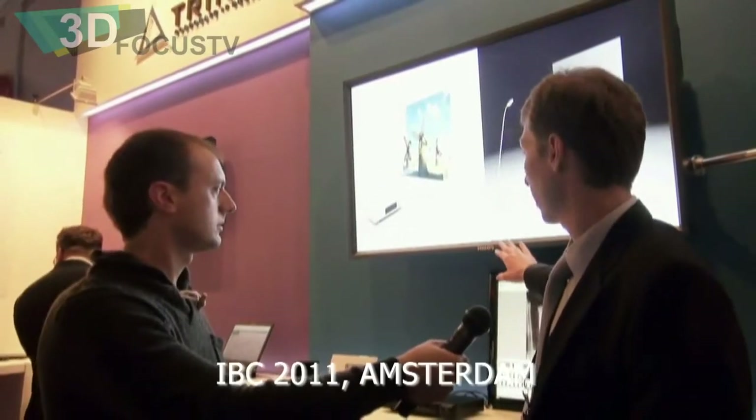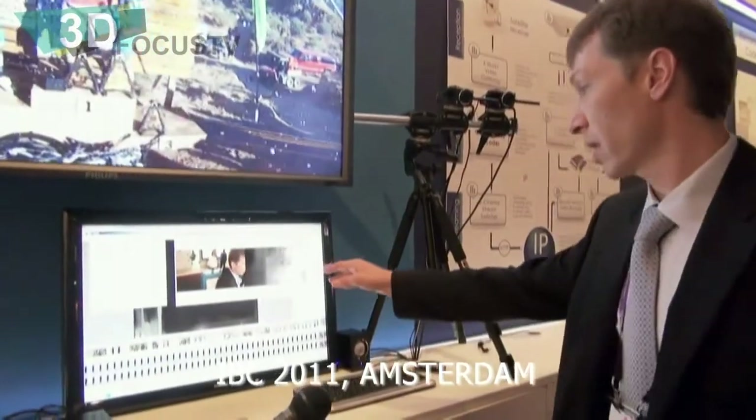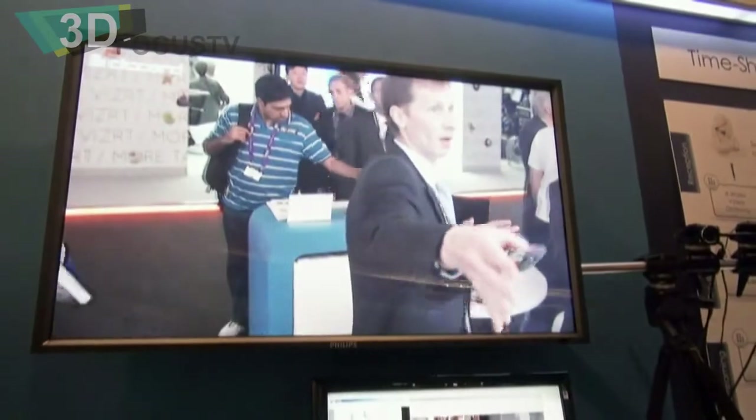Now we're in from outside. It's nice and warm in here, absolutely freezing outside. You would have seen an interview at IBC showcasing the TriAxis system. Thanks for inviting us over here in Tomsk, Siberia. Can we have a look at the ecosystem of the TriAxis system?